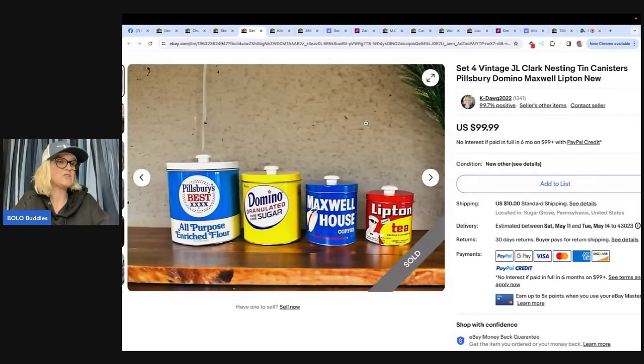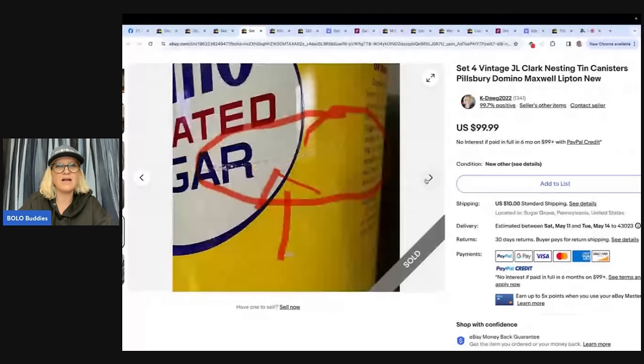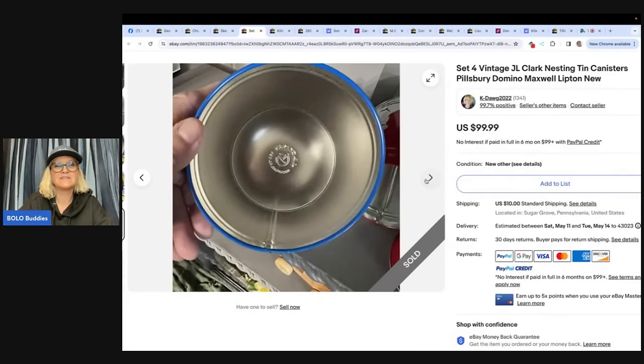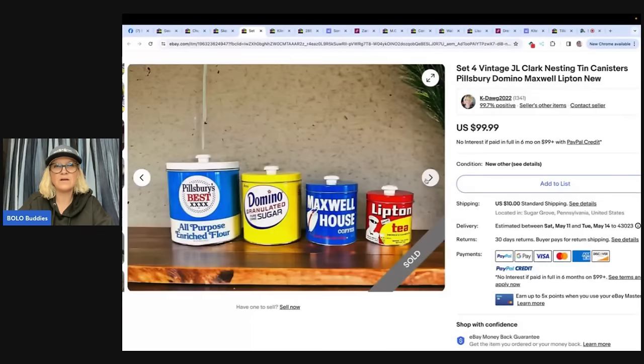Bought this 10-canister set at an online estate auction, paid around $15 for a whole shelf of kitchen items, so I have pennies in this canister set. Had it listed for less than a month for $99, sent out an offer for $89, and they sold — the buyer paid shipping. How cute are those? Do you think those are artisan made or was this like a line? I wonder if they're old or just made to look old. Let me know in the comments.